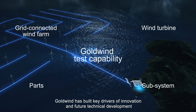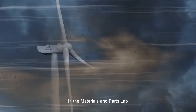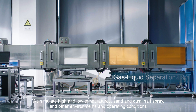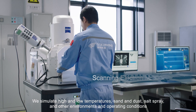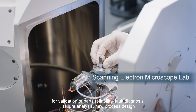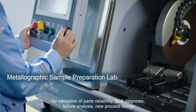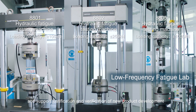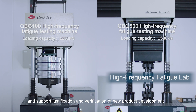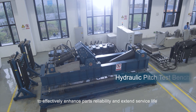Goldwind has built key drivers of innovation and future technical development. In the Materials and Parts Lab, we simulate high and low temperatures, sand and dust, salt spray and other environments and operating conditions for validation of parts reliability, fault diagnosis, failure analysis, new process design and support justification and verification of new product development to effectively enhance parts reliability and extend service life.